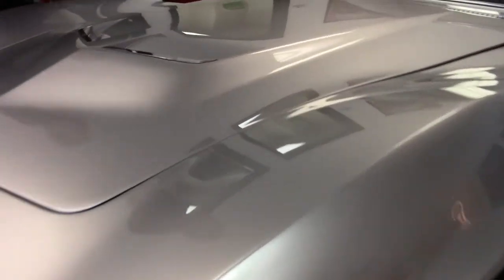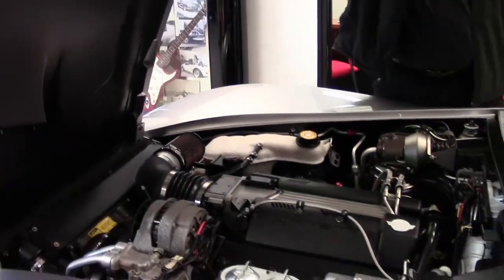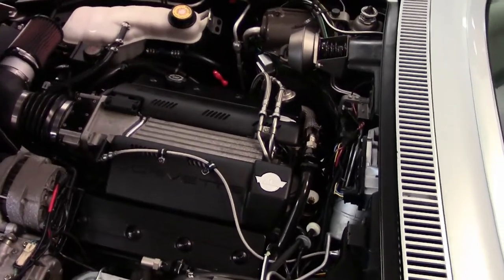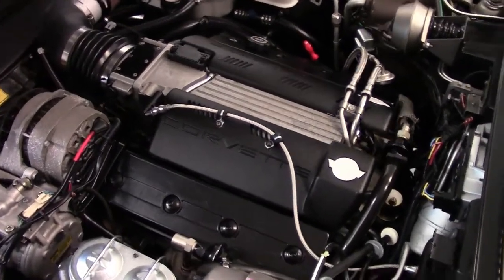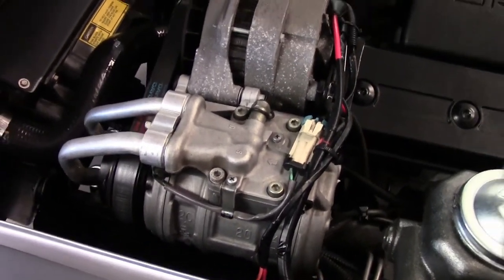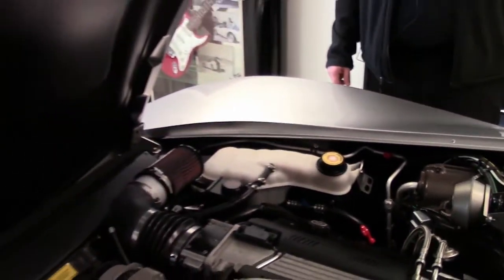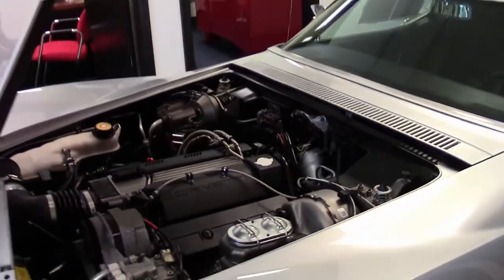Underneath the hood is where the fun starts. This is a second generation LT1 engine, 300 horsepower, with vintage air, power brakes, windows, and steering, and a very nice jump in reliability. It's married to a Tremec six-speed transmission.